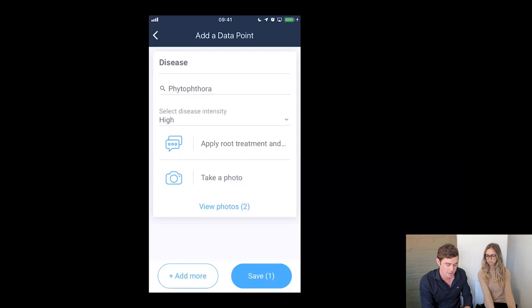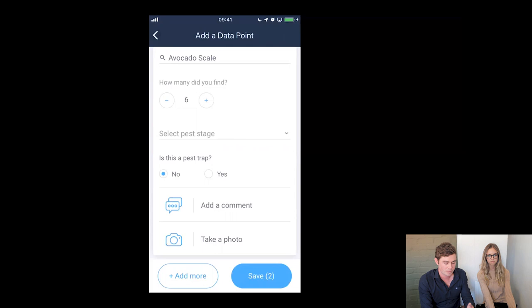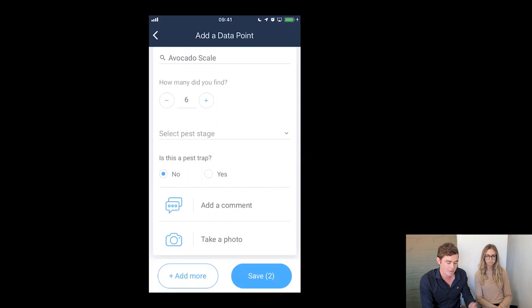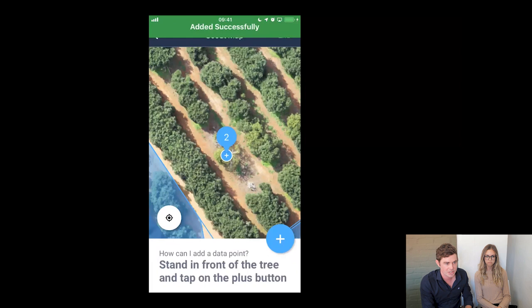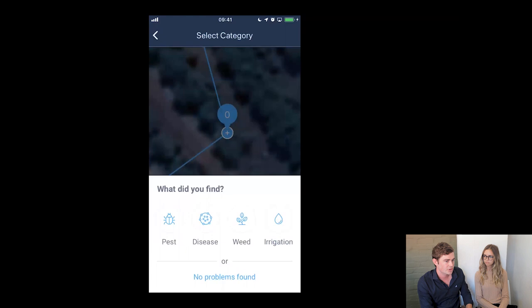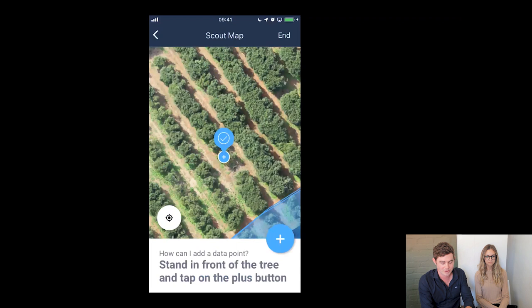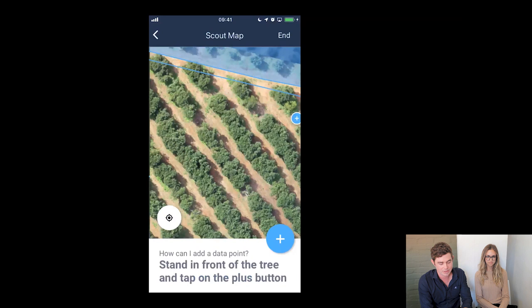Let's say we also found scale on the tree — we add a pest, enter the count, pest stage is optional, you can mark it as a pest trap or not, comments and notes are optional, and then you can keep adding more information at the location or click save. Now we've got our location with two points entered, and we walk to the next location in the field. Say we get to this tree and we actually don't find any problems — we can mark at the bottom 'no problem found,' and it shows a tick icon. So all good at that location. And in that way we keep going, point after point, to complete the scout. It's very simple and it guides you through the locations.